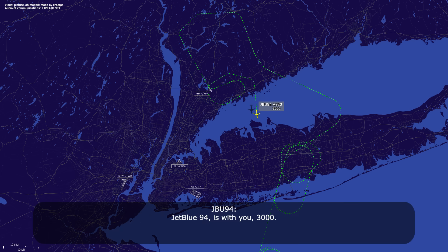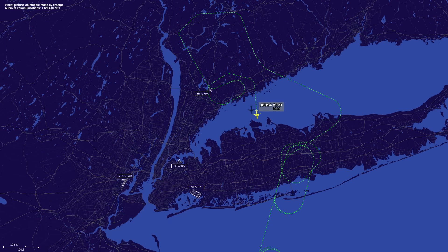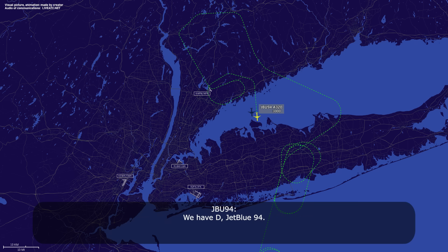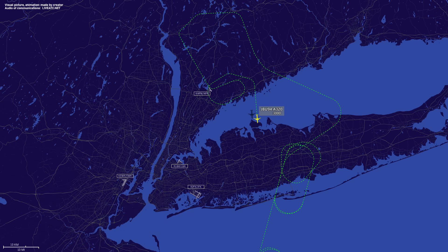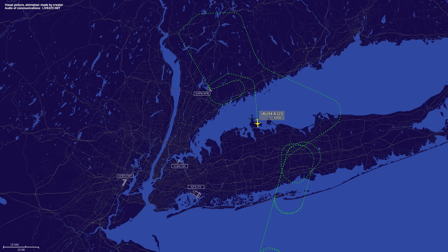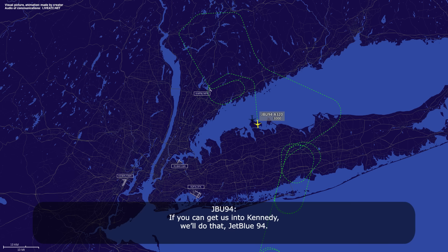JetBlue 94 is with you at 3,000. JetBlue 94, ATIS Delta is current. You can expect the ILS runway 1-3 left approach. We have Delta, JetBlue 94. JetBlue 94, I-FLIP is also available for you, about a 15-mile final. JetBlue 94, we'll do that, JetBlue 94.